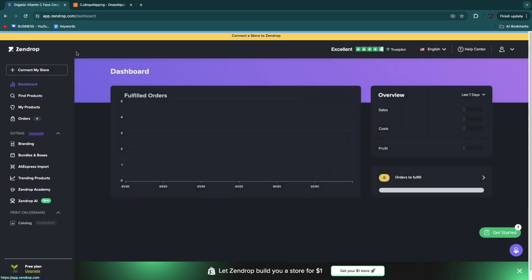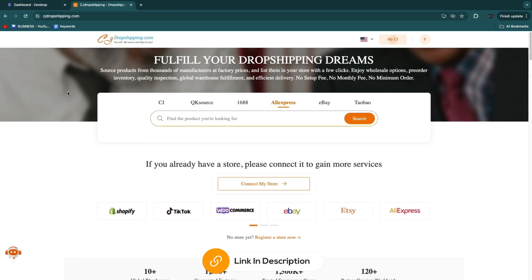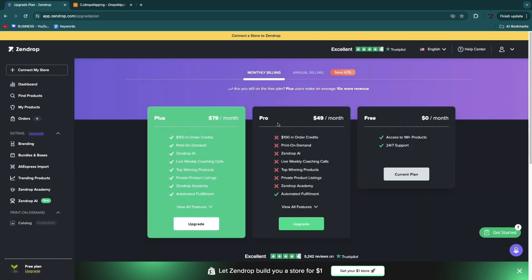My personal favorite is Zendrop. If you just want to get started for free, you can use Zendrop's free plan, but you won't get order fulfillment, so then I'd go with CJ Dropshipping — though be aware of slightly higher shipping and other fees. With Zendrop, I'd start on the free plan until you've found and imported a few products, then upgrade to the Pro plan for automated fulfillment. If you want to take it really seriously, go with the Plus plan for custom branding and $100 in free order credits, which will save you $100 and make it worth it automatically.